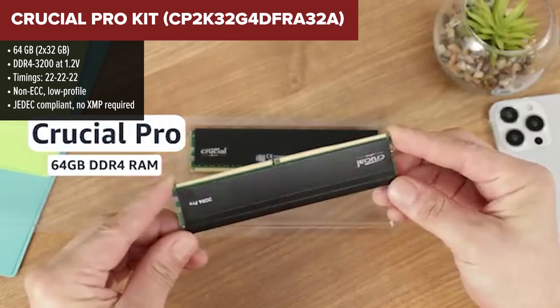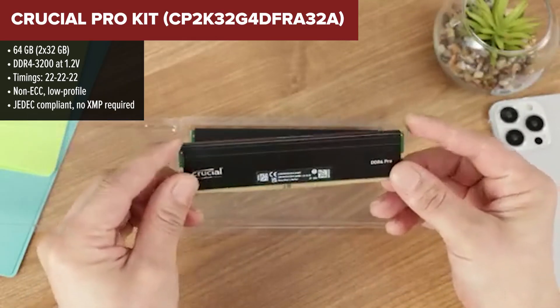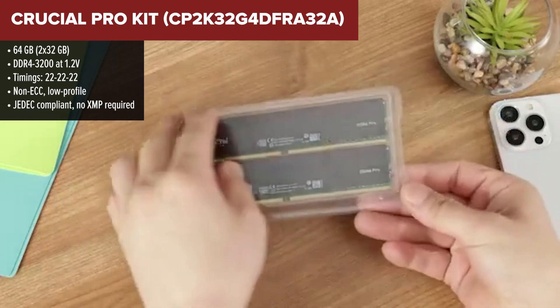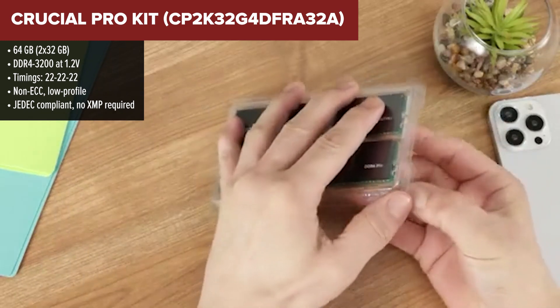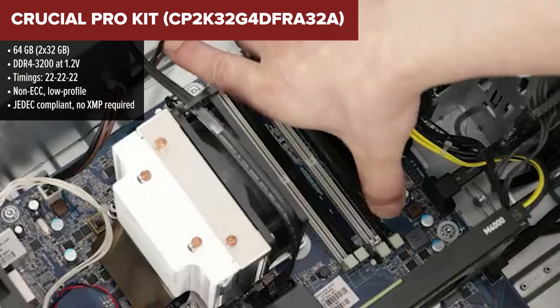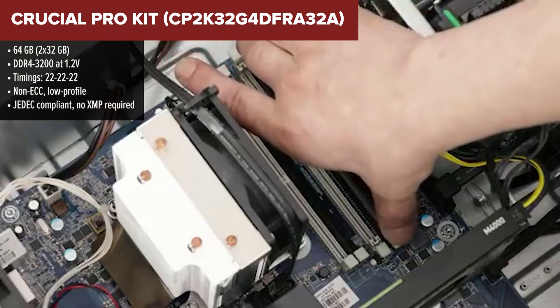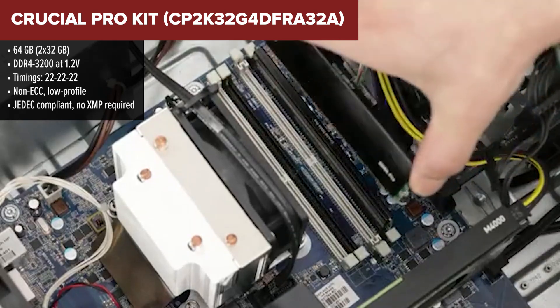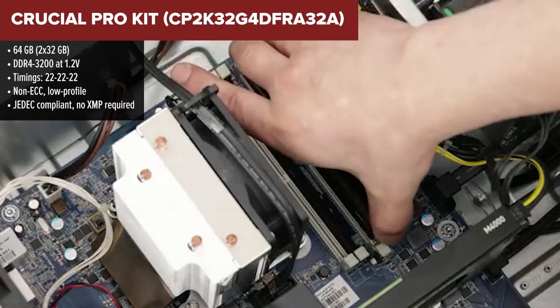Let's kick things off with the Crucial Pro Memory Kit. It's packing a massive 64GB, which might sound impressive, but when it comes to performance and responsiveness, it lands at the bottom of our list. If you're focused on basic stability and huge capacity, this one's for you, but if you're aiming for speed and snappy gaming performance, hold up.